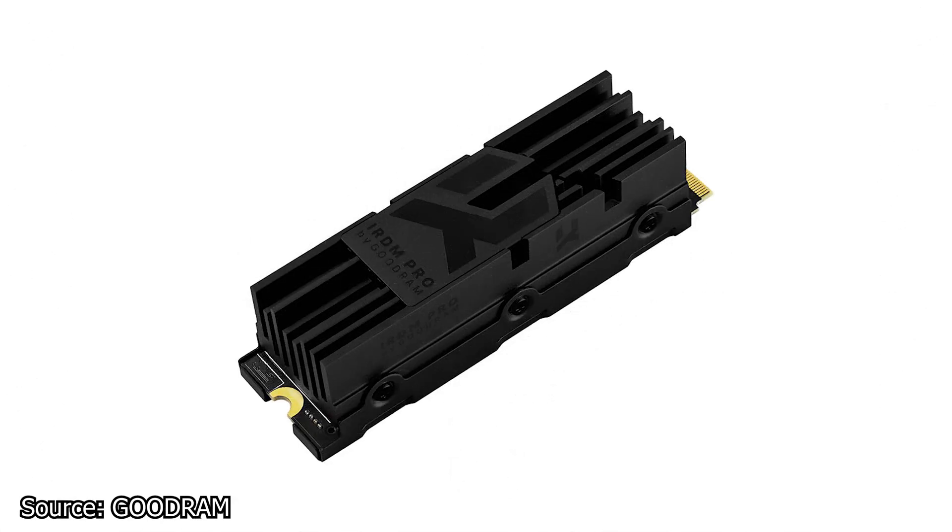And finally, Goodram announces a new PCIe 4.0 SSD, the IRDM Pro M.2 PCIe Gen 4 x4. This new SSD comes equipped with one of the biggest heatsinks I've ever seen, apart from those made by Sabrent, of course.